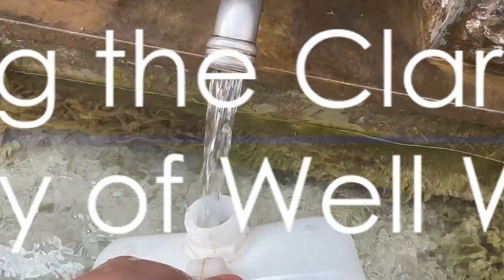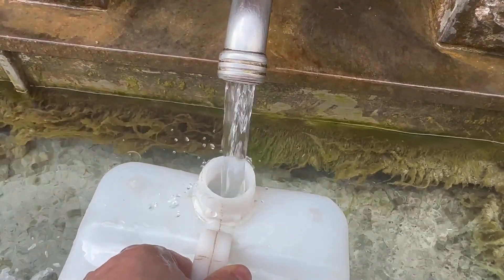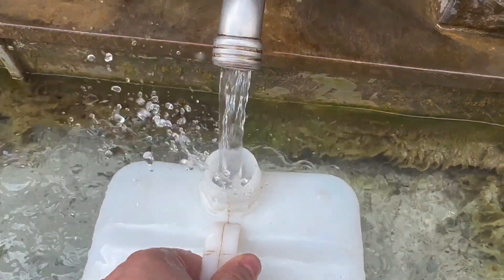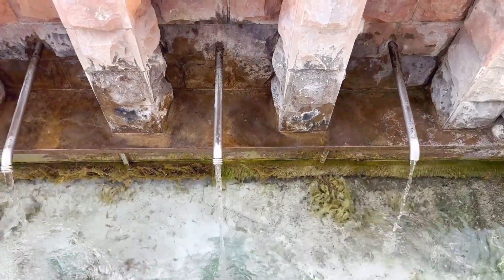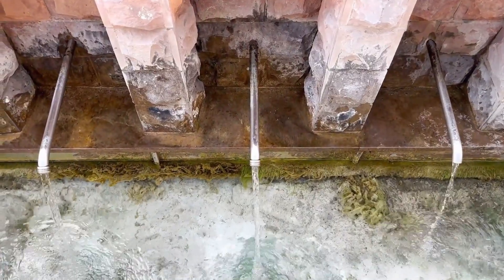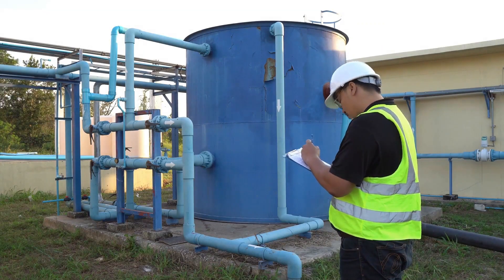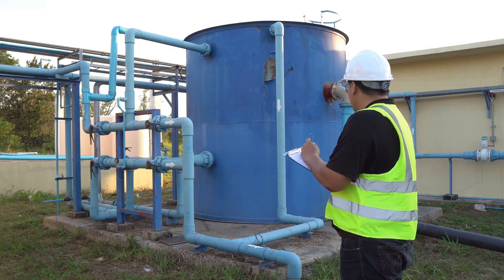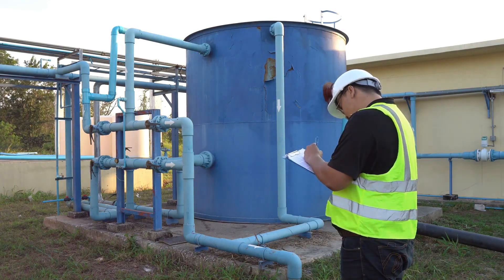To sum up, the cloudiness or discoloration of your well water can be due to a variety of reasons, from harmless air bubbles to potentially dangerous levels of minerals or organic matter. Understanding these causes is the first step towards ensuring that your well water is not just clear, but also clean and safe. If your well water remains cloudy or discolored for an extended period, or if you notice a sudden change in its appearance, it's crucial to have it tested by professionals.